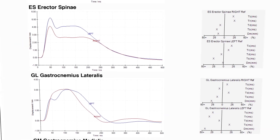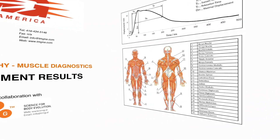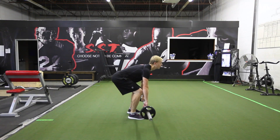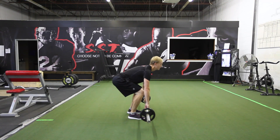This valuable information can be used to optimize performance training, identify at-risk muscles and joints for injuries, and to rehab more effectively. Using Tensiomyography, the effects of training and rehab programs can be quantitatively monitored.